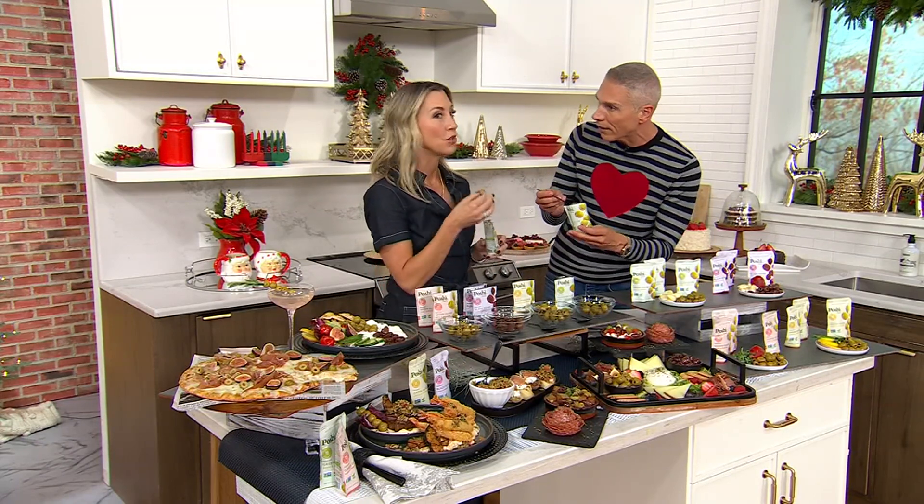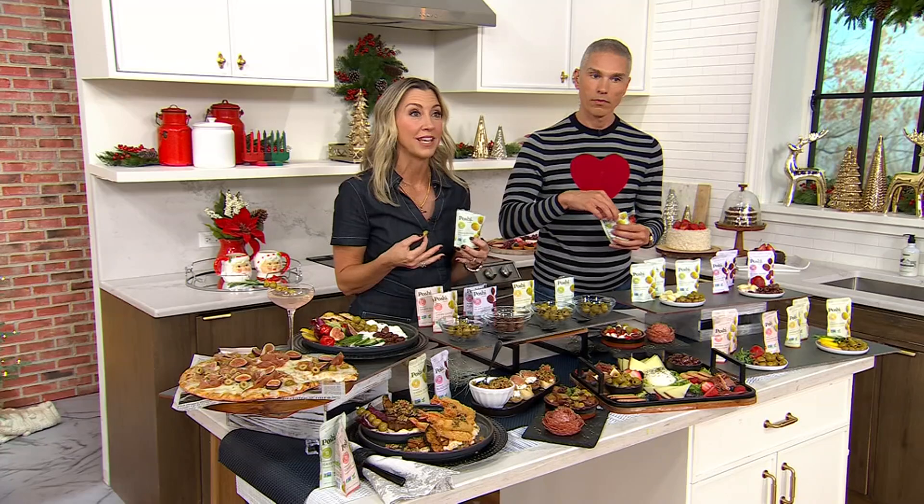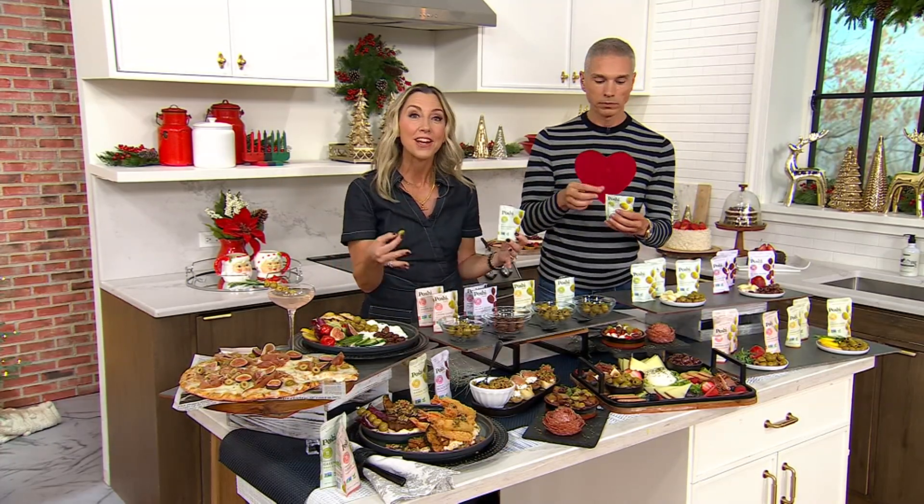And they're not sitting in loads of brine. You have loved our original plain snack bags of green olives that really had nothing added to them so much that you said, can we get a little bit of zhuzh, a little bit of flavor? So brand new for you.